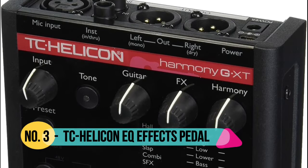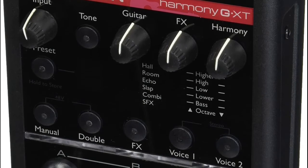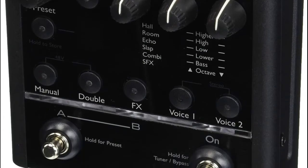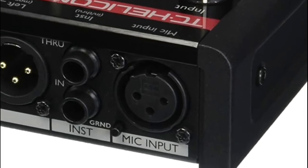Number 3 TC Helicon — natural play guitar controlled harmony algorithm stacks up to 2 more voices from our flagship processor. Listens to guitar and voice to create the correct harmony parts. 6 reverb/delay combinations for vocal and guitar input.